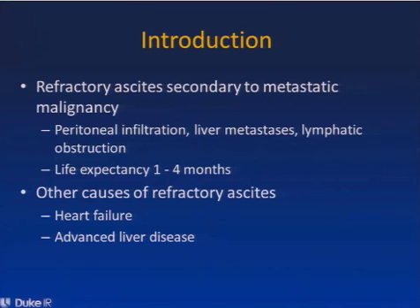Refractory ascites often occurs secondary to metastatic malignancy, and this can occur secondary to peritoneal infiltration by tumor, liver metastases that can result in portal venous compression, and also lymphatic obstruction. The life expectancy of patients with refractory ascites secondary to metastatic malignancy is about one to four months. Other causes of refractory ascites include heart failure and also advanced liver disease.